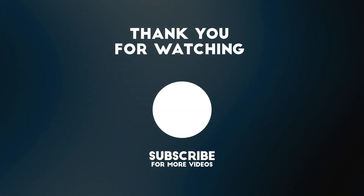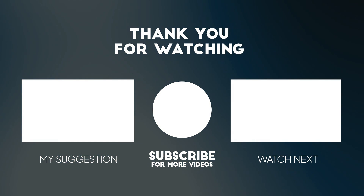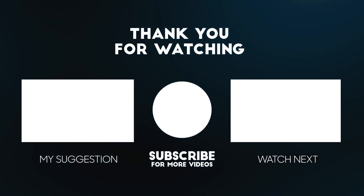Please feel free to let us know your thoughts in the comment section, and if you enjoyed the video, give it a thumbs up. Don't forget to subscribe for more tech news updates and tips.